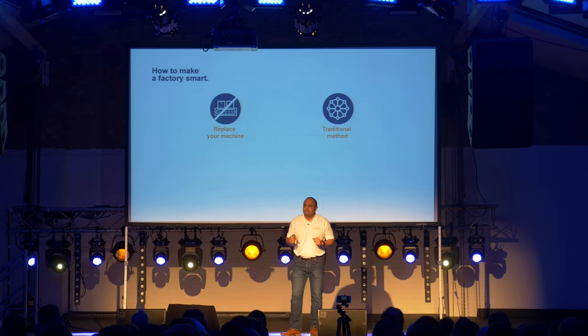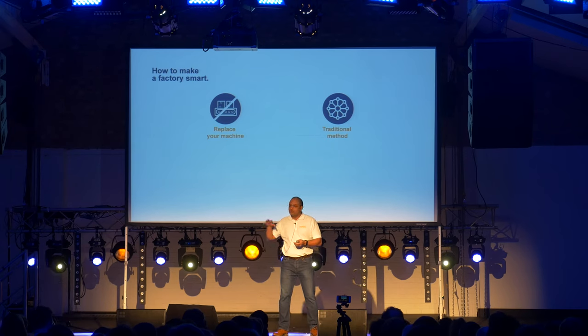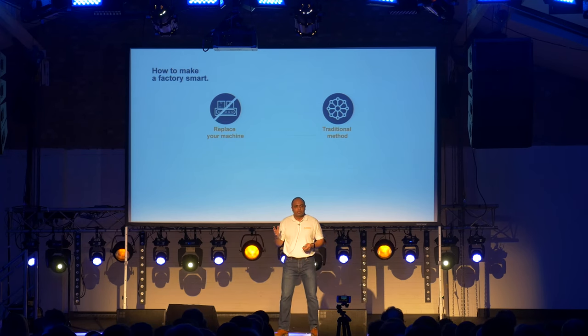Option two is what most manufacturers are trying to do today. They buy lots of devices from different vendors because some devices work with some machines, other devices work with other machines, and then you wonder how you're going to connect them. So you bring in an expensive consultancy that would charge you something around £1,000 per day, and they would set up expensive wires and servers in your factory, and it would take months to implement.